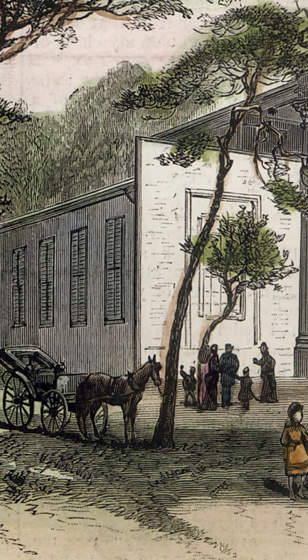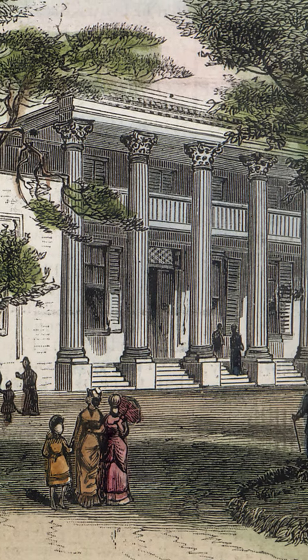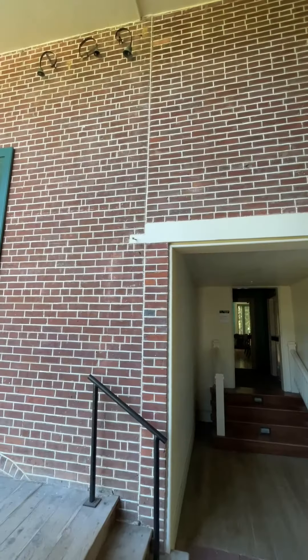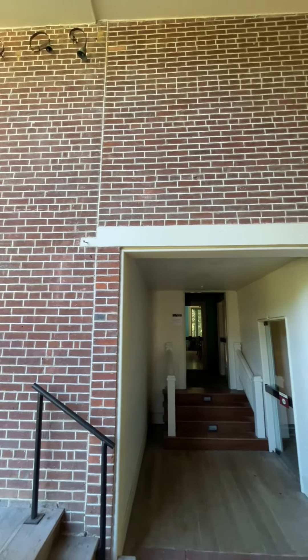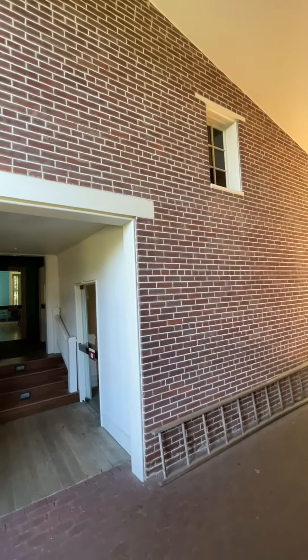In 1834, the home was badly damaged by fire. The family then remodeled it into the Greek Revival style around the walls that were still standing. Here you see the seam between the 1821 part of the building and the west wing. Note how the brick is penciled and looks very well finished.